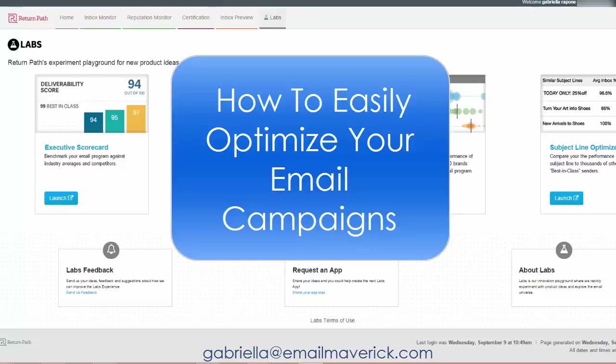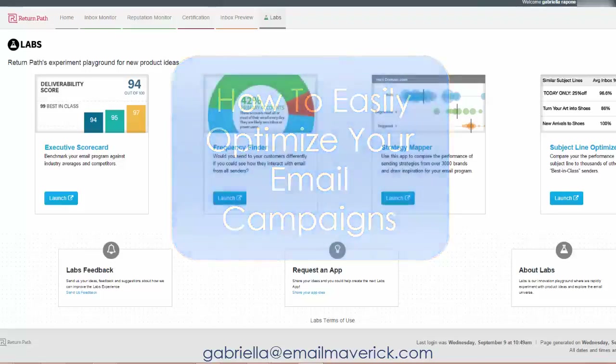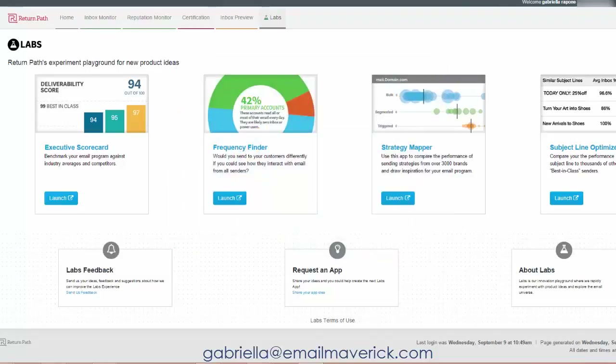If you don't have a lot of experience reviewing stats or doing a benchmark analysis, you can use third-party tools that can easily help you find places where your email marketing campaign can improve. The tool I'm going to show you today is a third-party tool from Return Path — specifically its lab section.